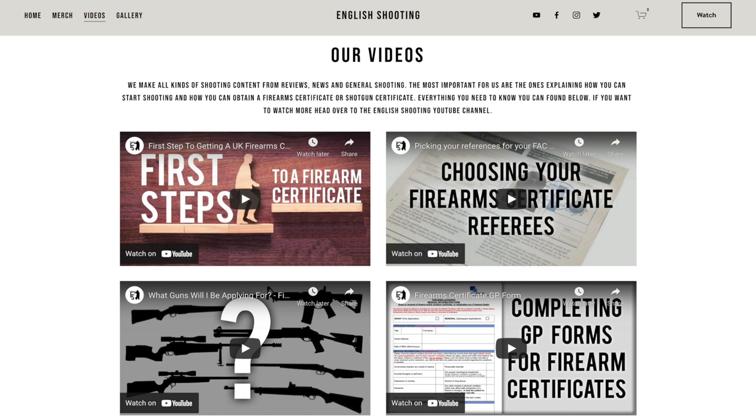Hey guys, this is Callum from English Shooting and welcome back to the channel. Whilst we receive a lot of questions around the process of getting your own firearm or shotgun certificate, the number one question that dwarfs them all is: how long is it going to take? If you are looking for more information on getting a firearm or shotgun certificate, head over to englishshooting.org where there are videos to guide you through the process.